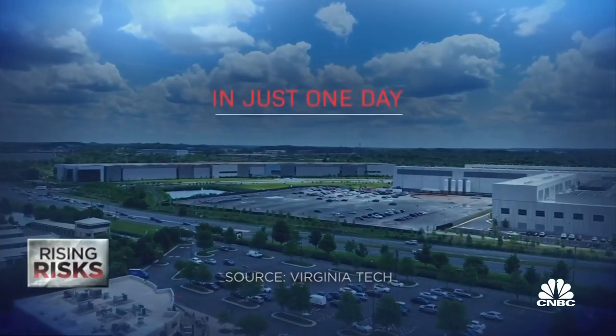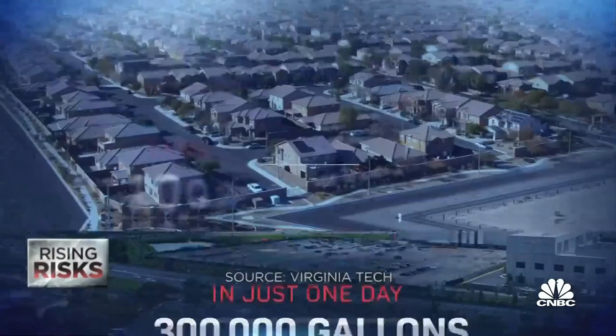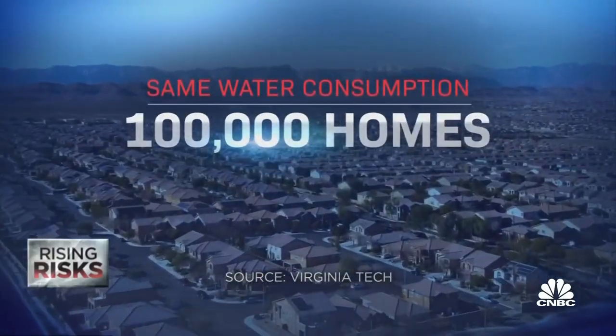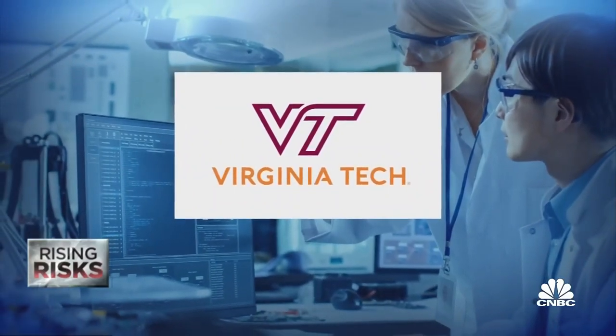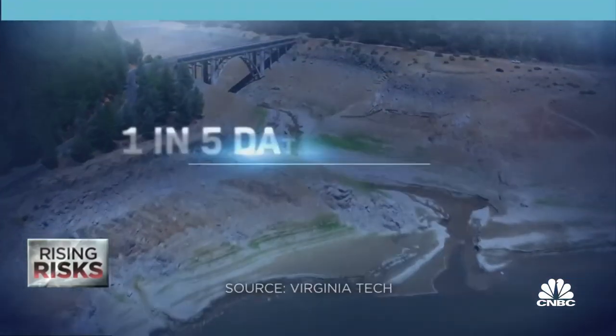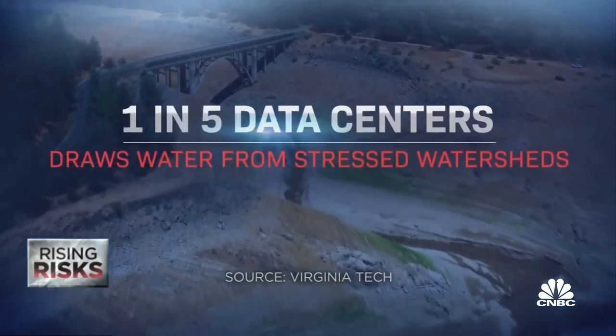In just one day, the average data center could use 300,000 gallons of water to cool itself — the same water consumption as 100,000 homes, according to researchers at Virginia Tech, who also estimated that one in five data centers draws water from stressed watersheds, mostly in the West.